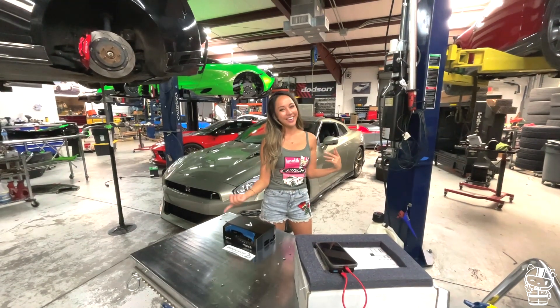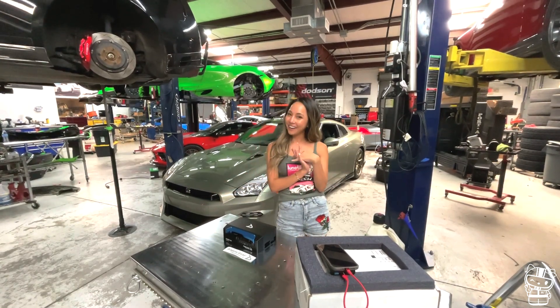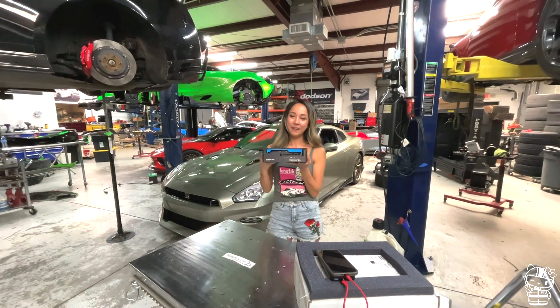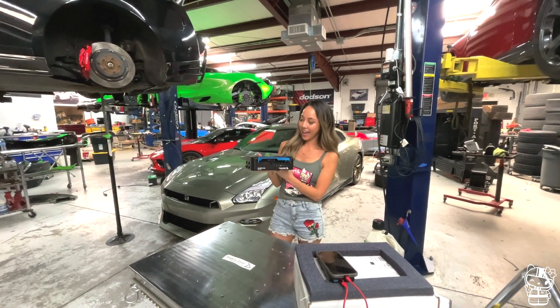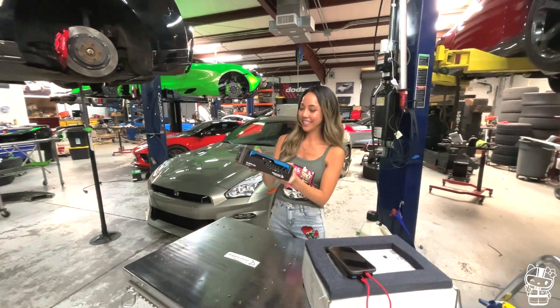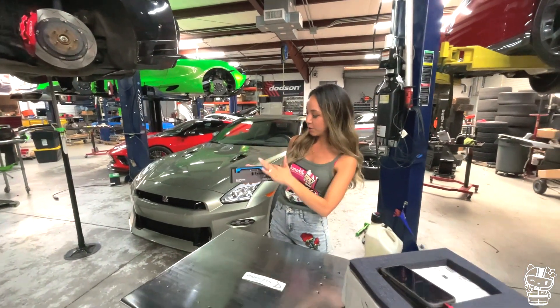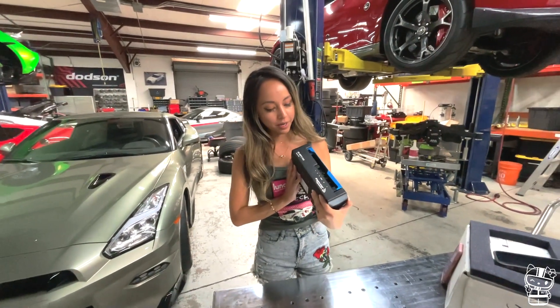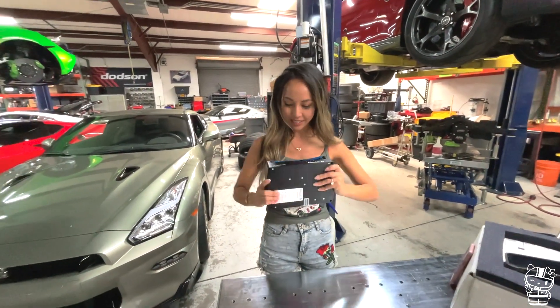The last upgrade I have for my Lunatic car today is going to be this ID Fuel controller. I just want to show you how pretty it looks because it's super sleek. It has this cool blue on top and it's kind of a shame that we're covering it up because it's super pretty.